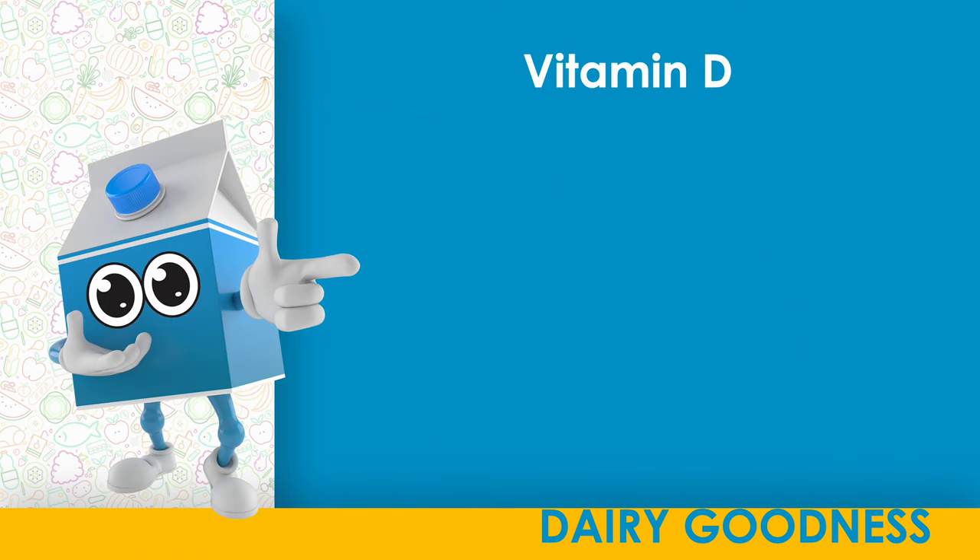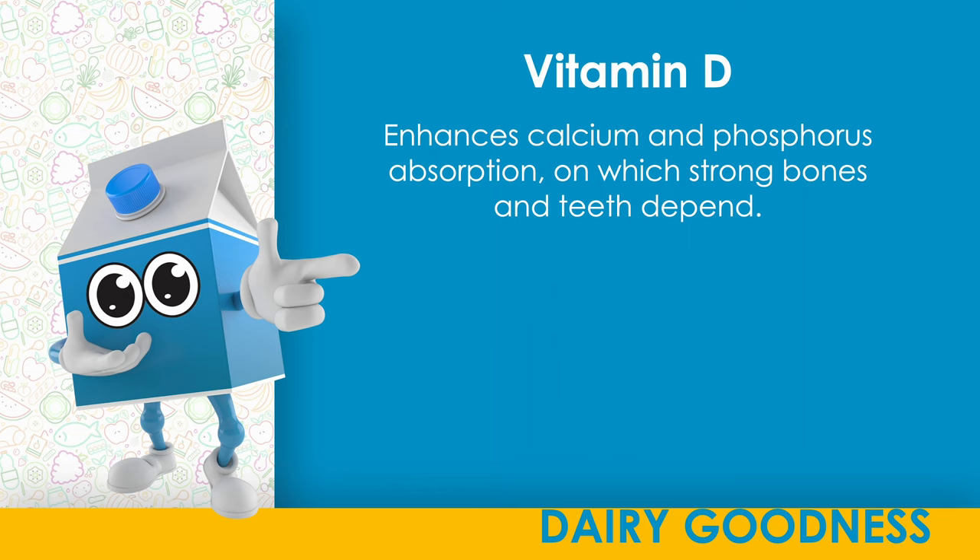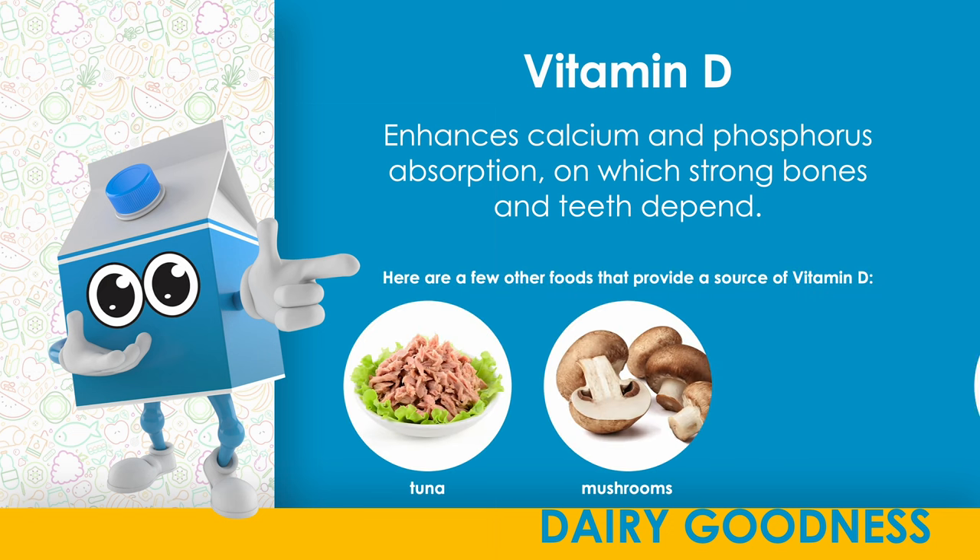Vitamin D. Enhances calcium and phosphorus absorption, on which strong bones and teeth depend. Here are a few other foods that provide a source of vitamin D: tuna, mushrooms, fortified tofu.